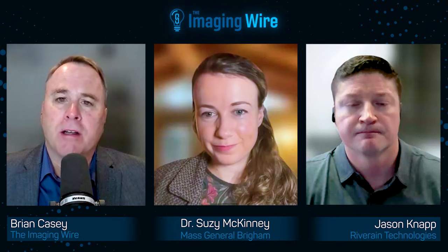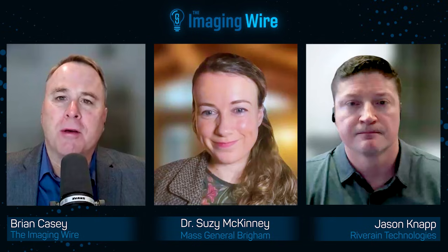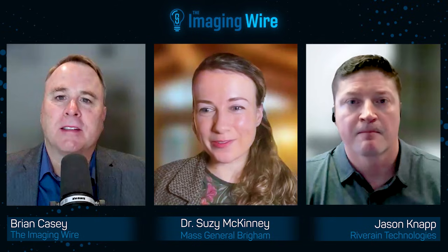Some great discussion today. I'd like to thank Dr. Susie McKinney of Mass General Brigham and Jason Knapp of Riverang Technologies for being with us. Thank you both. Thanks so much, Brian. Signing off for the Imaging Wire, my name is Brian Casey. We'll see you next time.